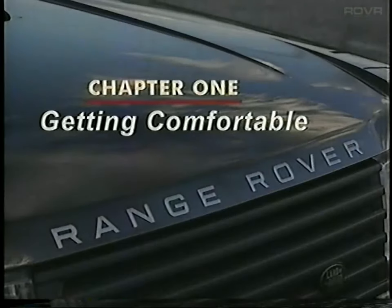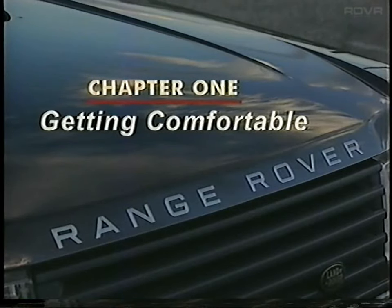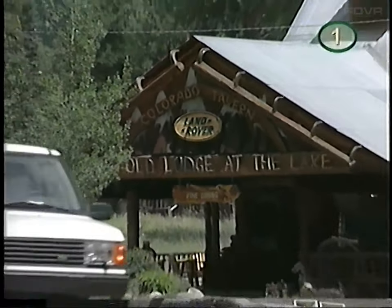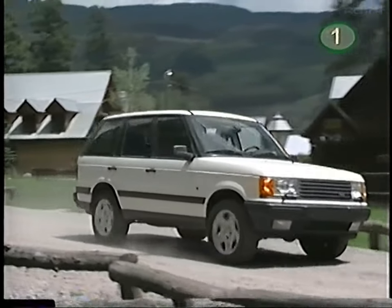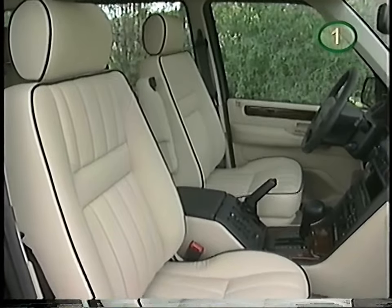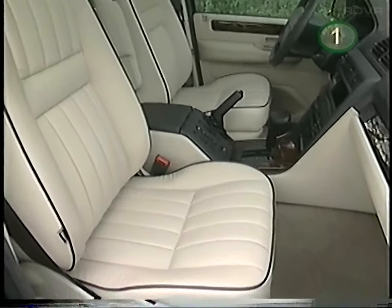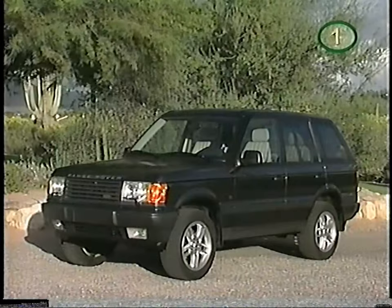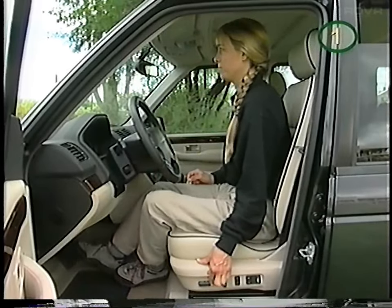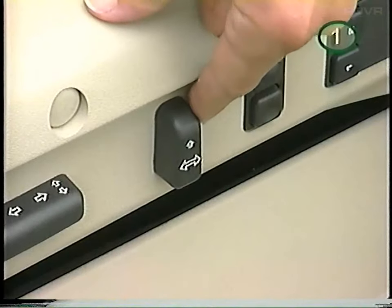We'll begin with settling in. Whether you take a long trip or something a bit shorter, it's important to be comfortable. The 10-way power seats can be adjusted when the ignition is off and the door open, or if the door is closed, the ignition must be in position 1 or 2. You can adjust the lower seat cushion, the seat back, and the headrest.